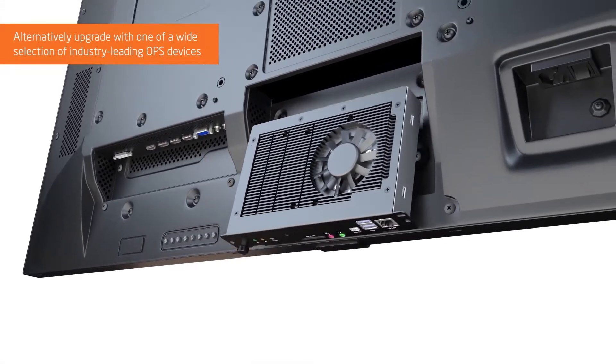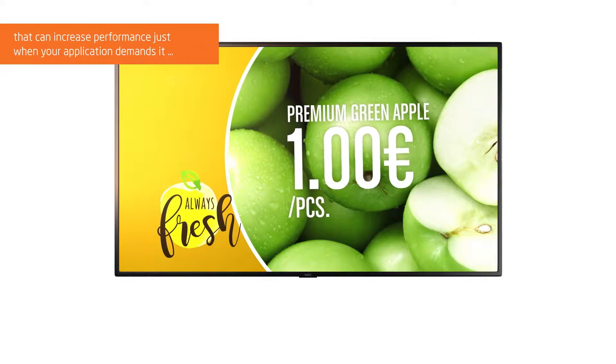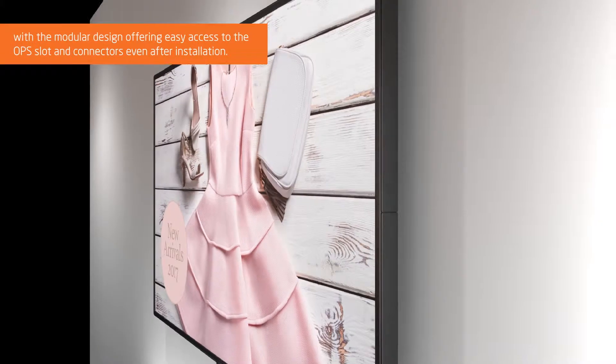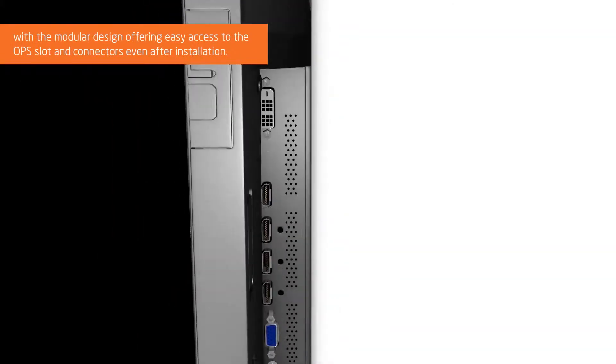Alternatively, upgrade with one of a wide selection of industry-leading OPS devices that can increase performance just when your application demands it, with the modular design offering easy access to the OPS slot and connectors even after installation.